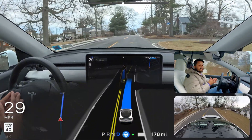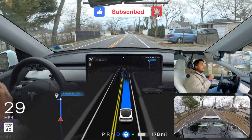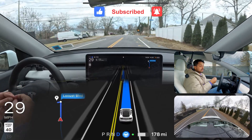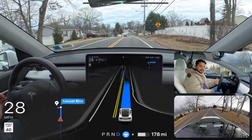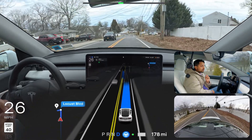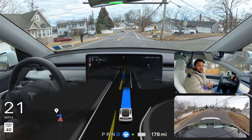In my previous video with the earlier software version, the car kept getting stuck on this exact narrow road every time. We're going to make a left turn and test that road where the car used to fail consistently.